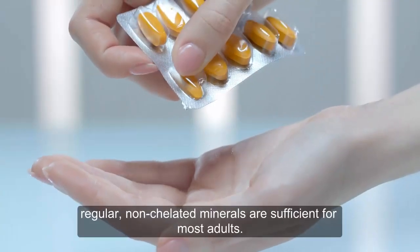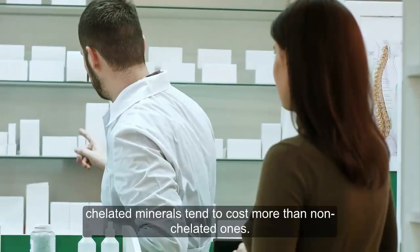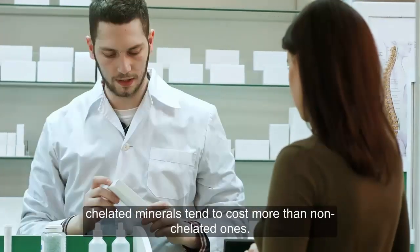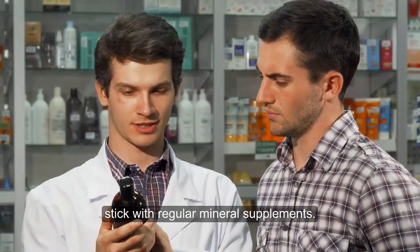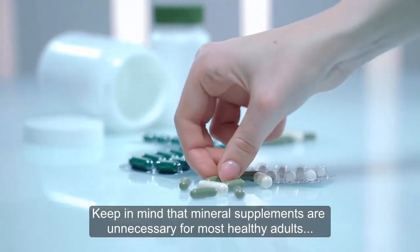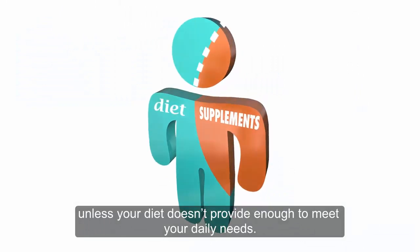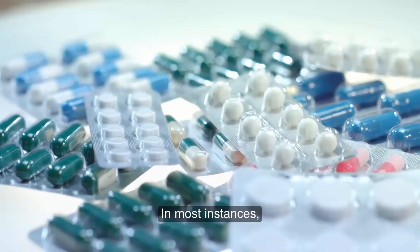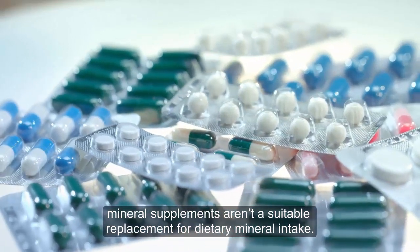Nonetheless, regular non-chelated minerals are sufficient for most adults. Plus, chelated minerals tend to cost more than non-chelated ones. If cost is a concern for you, stick with regular mineral supplements. Keep in mind that mineral supplements are unnecessary for most healthy adults, unless your diet doesn't provide enough to meet your daily needs. In most instances, mineral supplements aren't a suitable replacement for dietary mineral intake.